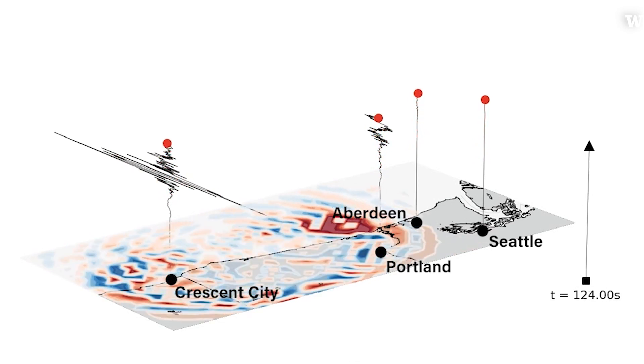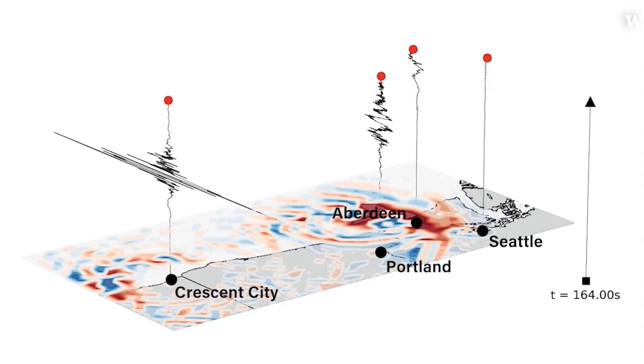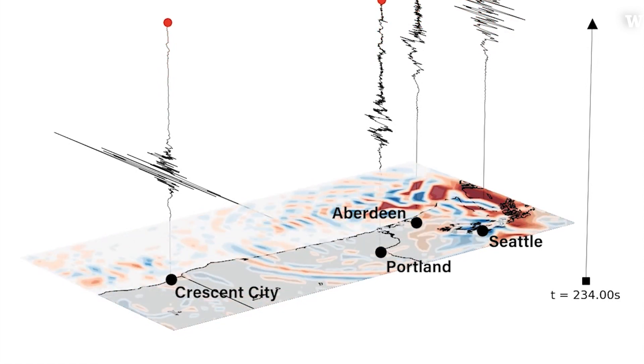If we're very close to the earthquake, we might not have time to give the warning before people feel it. But any more than 10 or 15 miles away, there starts to be a real time separation that can be used as that warning time.